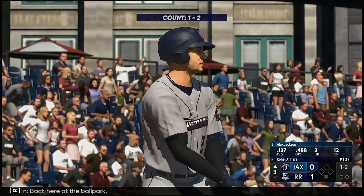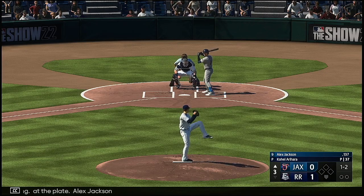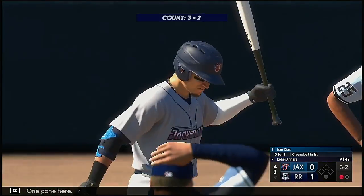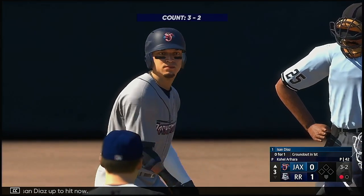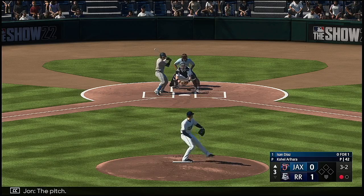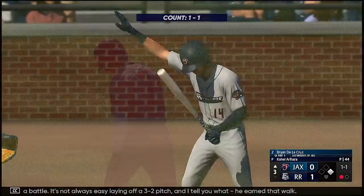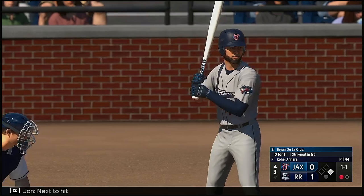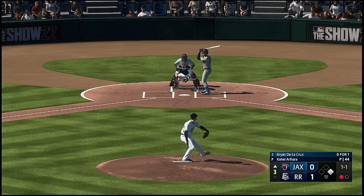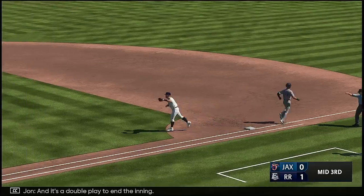Back at the ballpark — top half of the third inning. Alex Jackson at the plate. Here comes the pitch — got him swinging, one gone. Isan Diaz up to hit now. And that's ball 4 — what a battle. It's not always easy laying off a 3-2 pitch, and I tell you what, he earned that walk. Next to hit, Brian De La Cruz. Ground ball, left side — could be two. Double play to end the inning.